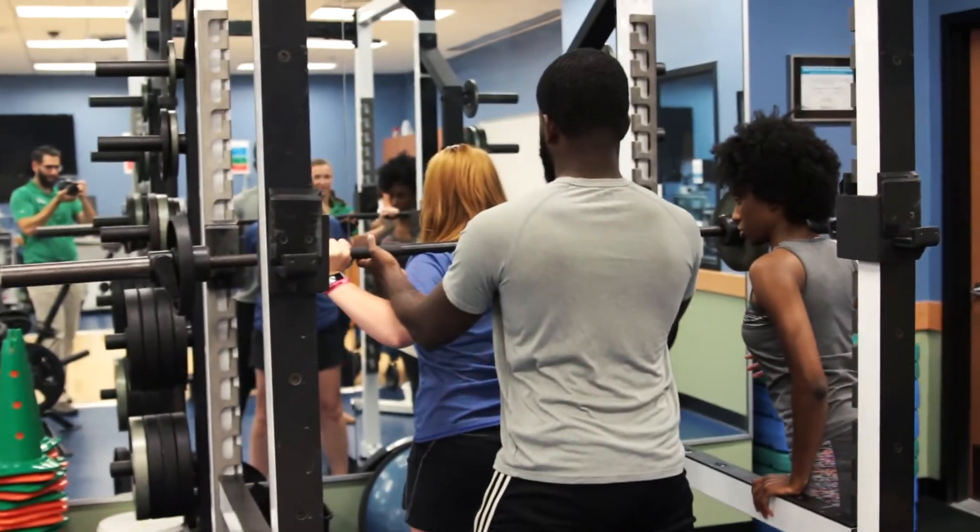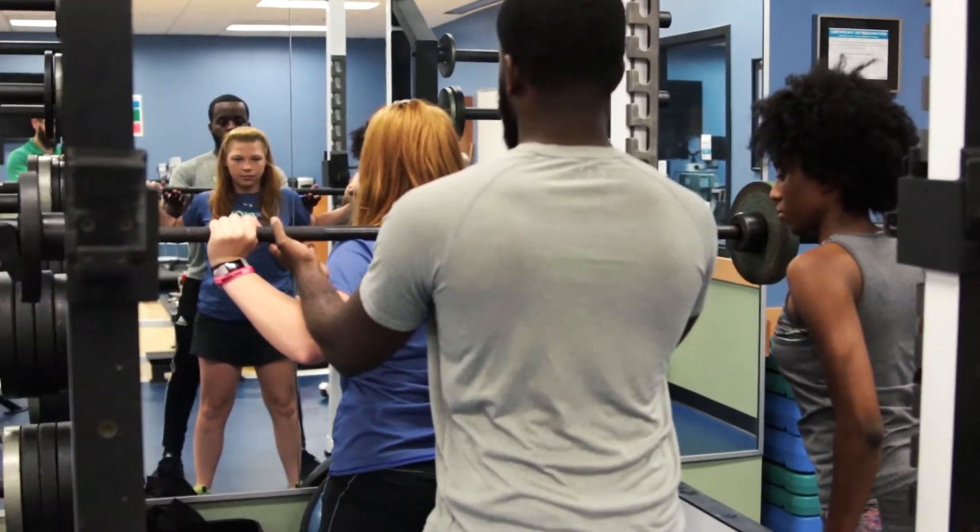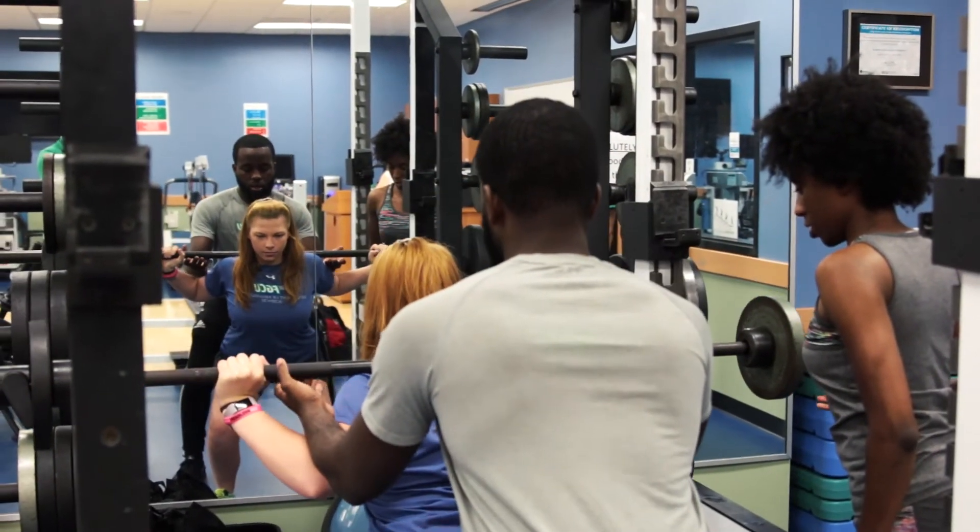We also practice technique in the squat racks to make sure that students are able to not only perform the technique, but also coach it. Make sure you keep your back nice and straight. Keep that bar nice and level. Nice and slow and controlled.